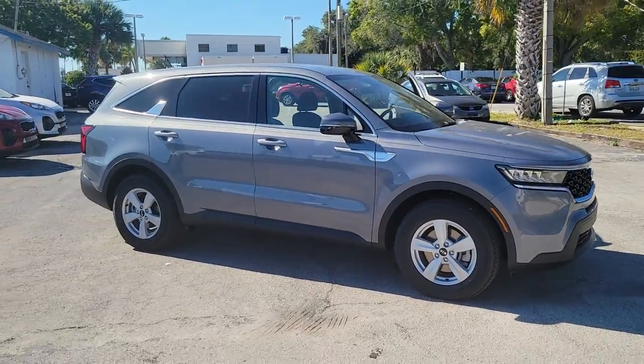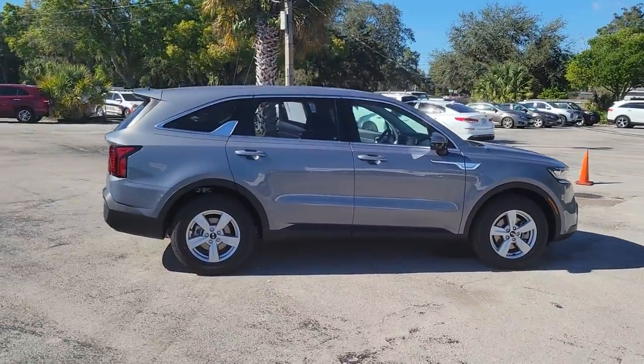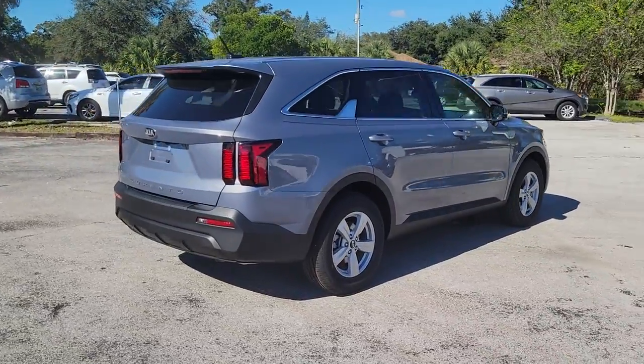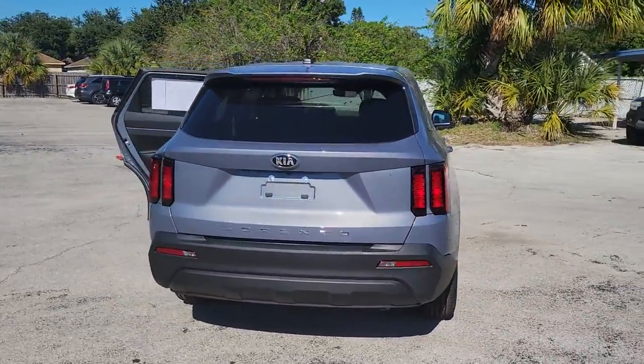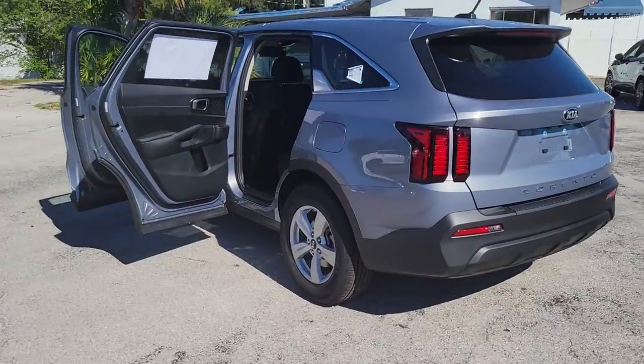Look no further than the 2021 Kia Sorento. Take a closer look at this stylish Sorento — a smooth-riding road trip cruiser. This mid-size crossover offers a versatile interior layout with three-row seating, a standard infotainment system, and advanced safety features.